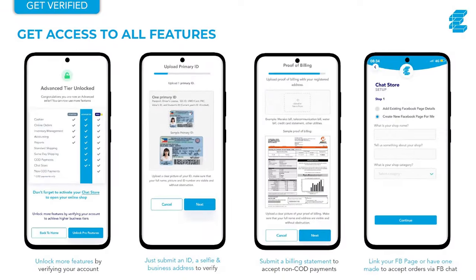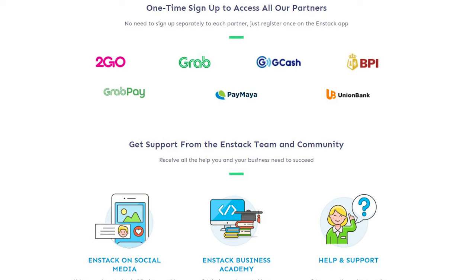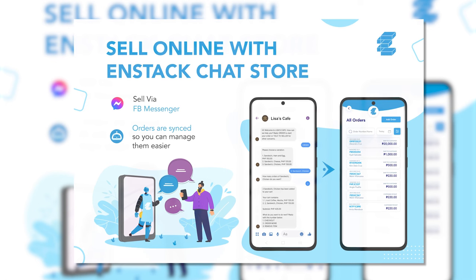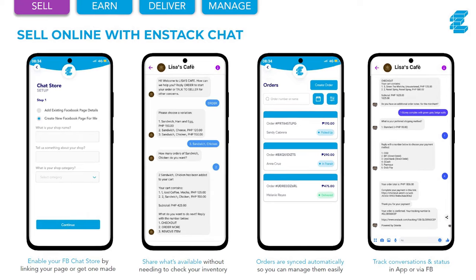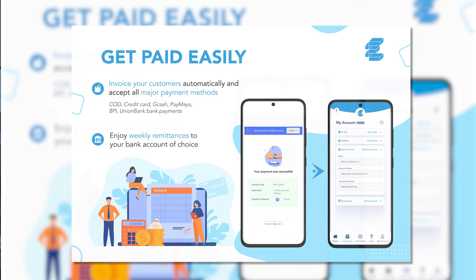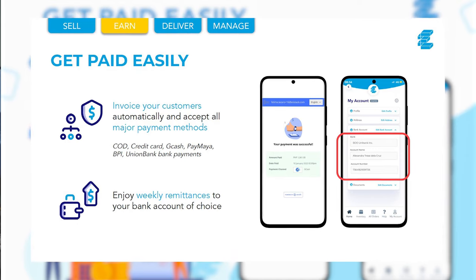NStack has a single sign-up process — just submit the required details, get verified, and you get access to literally all their solutions and features. They've got a chat store where you can accept orders over Facebook Messenger automatically. You have to make sure that you reply to customers as quickly as possible, because if not they'll be looking elsewhere. With NStack, you can craft automated replies and accept orders through Facebook Messenger. This syncs with the back end of NStack, meaning you can see actual orders at a glance. They also offer multi-channel payment solutions and automated invoicing — accepting major e-wallets, bank deposits, and even remittances if you sell offshore.